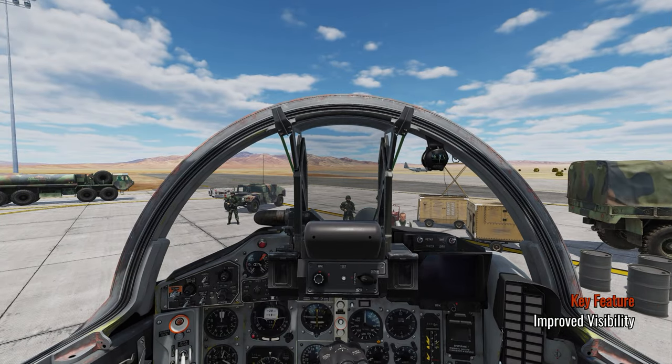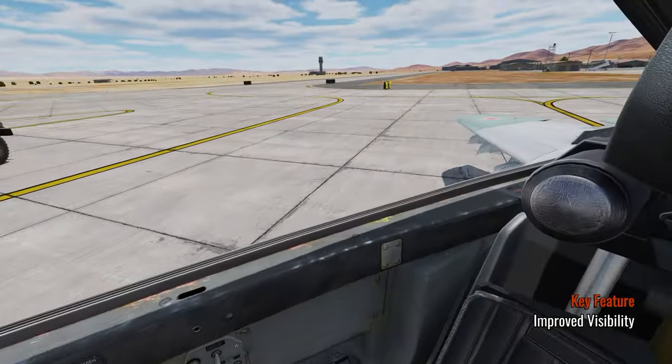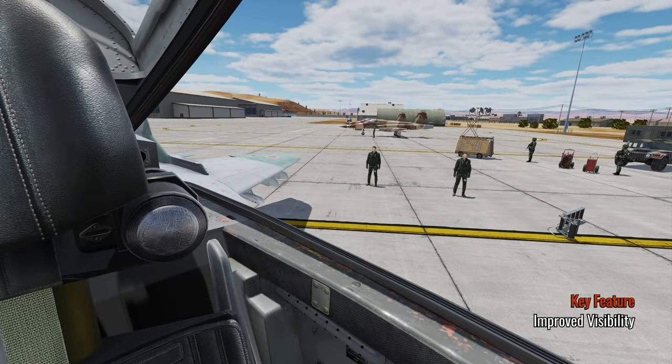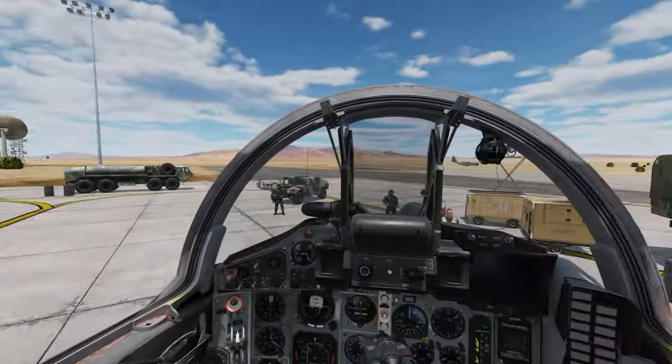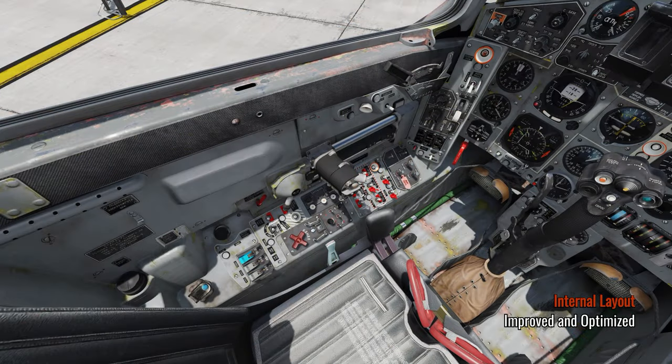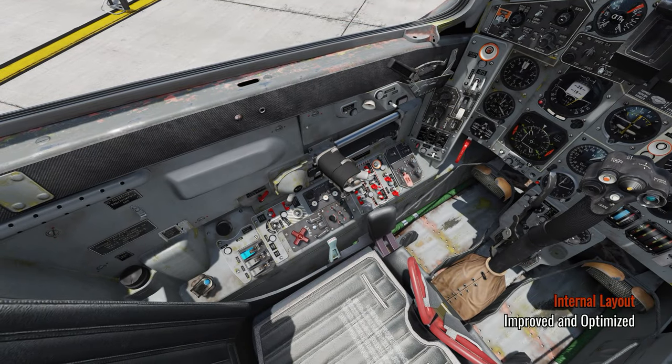The canopy and cockpit provide much better situational awareness for the pilot compared to the Flogger and the Fishbed. Looking down towards the instrument panels, the Soviet engineers have really stepped up their game. The controls are more intuitive, but still not at the level you'd be used to with the F-15 or the F-16.